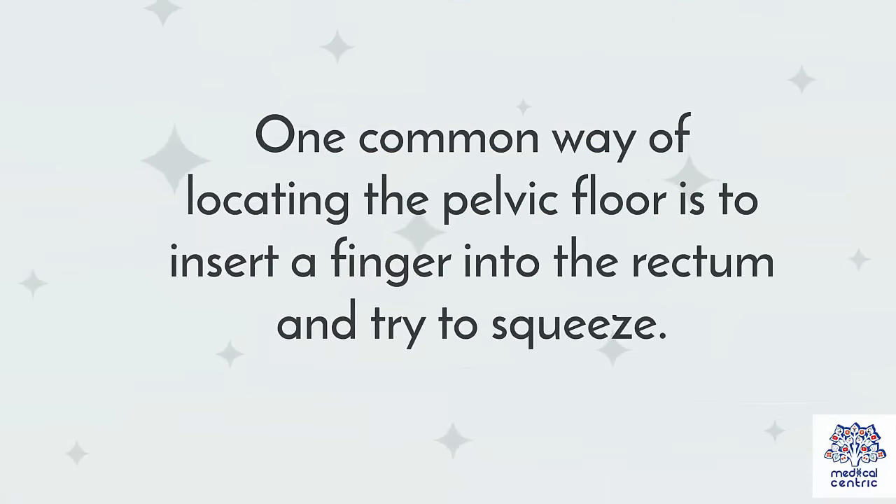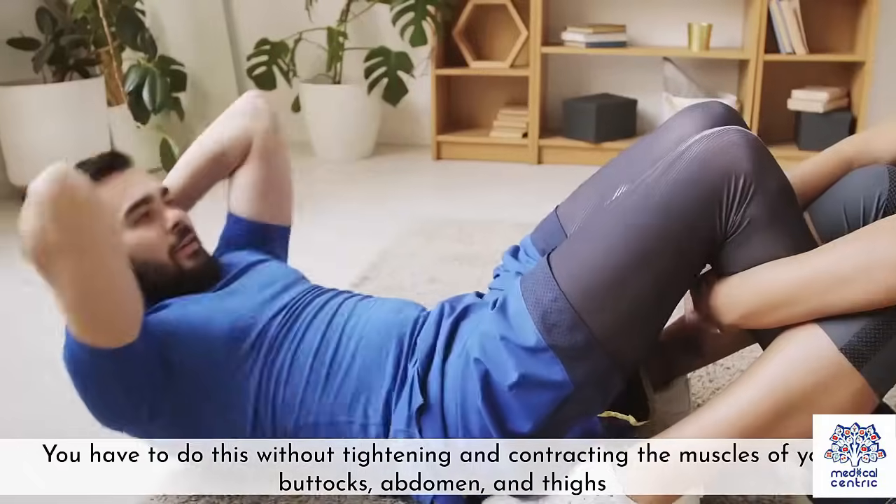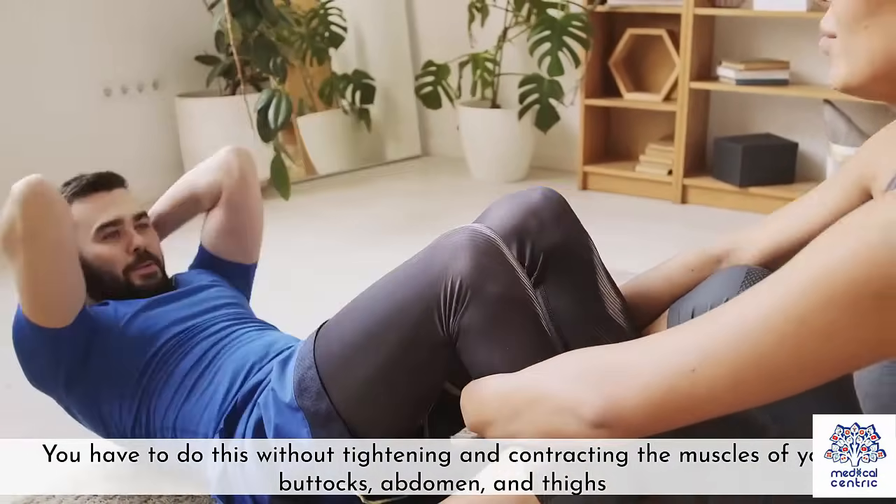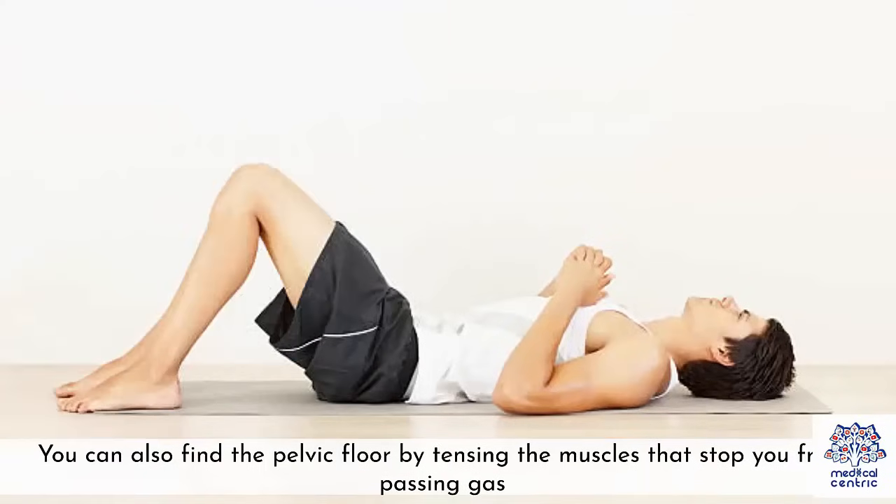One common way of locating the pelvic floor is to insert a finger into the rectum and try to squeeze. You have to do this without tightening and contracting the muscles of your buttocks, abdomen, and thighs. You can also find the pelvic floor by tensing the muscles that stop you from passing gas.